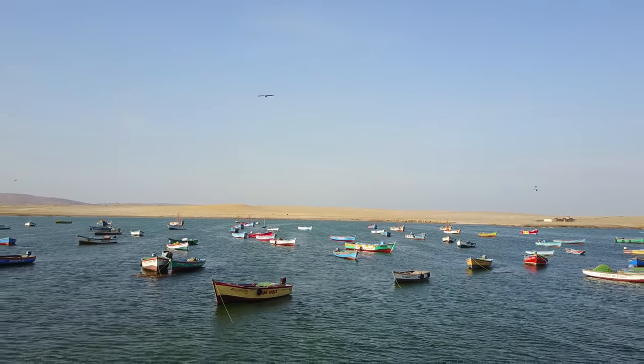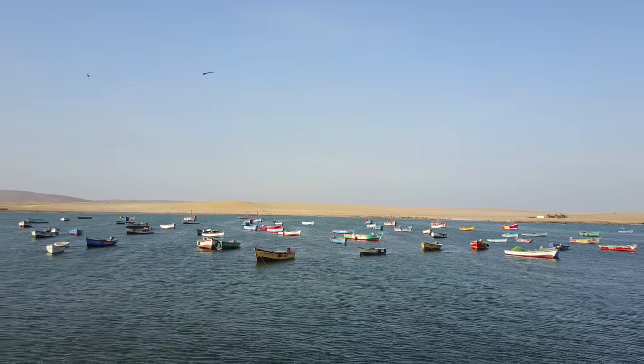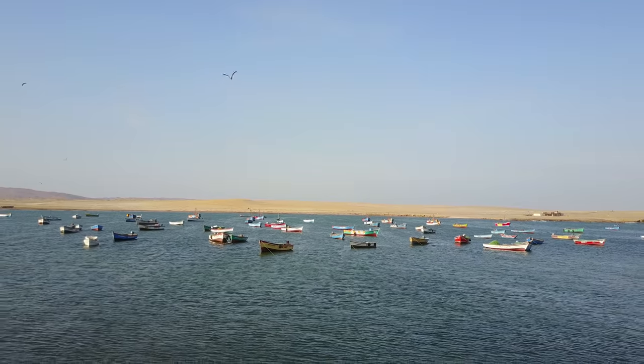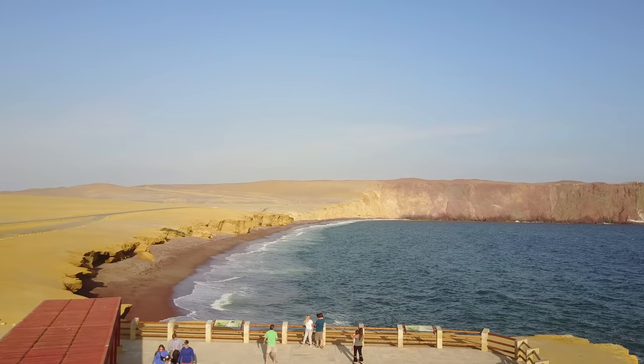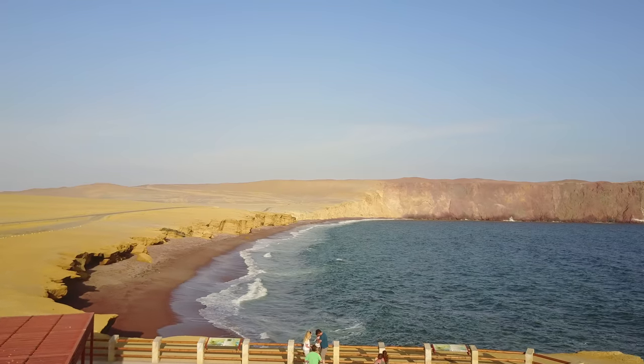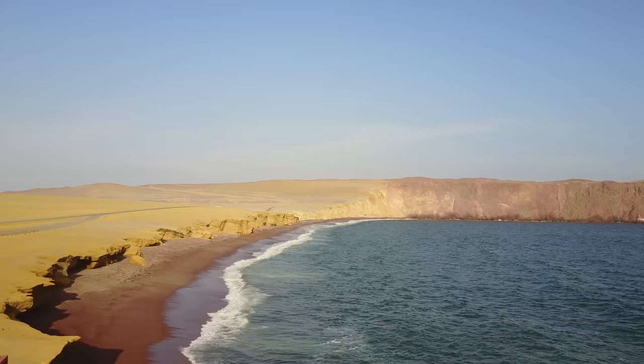This is where we call home. The function of this video is simply to show you the beauty of an area that you may not have visited, such as this, which is called the Red Beach, because of the volcanic soil or material.